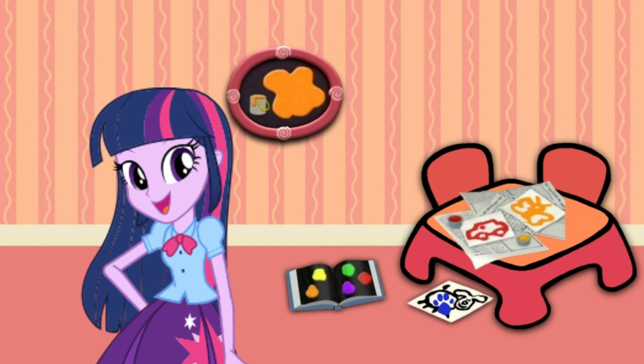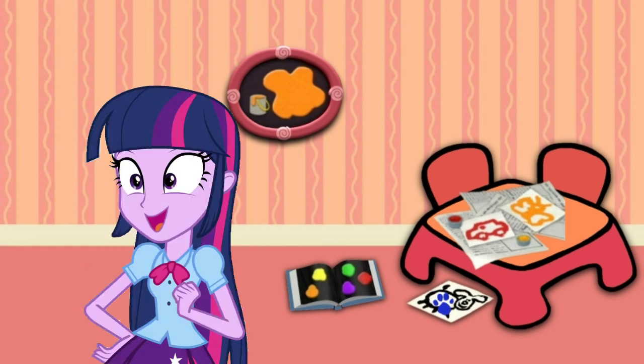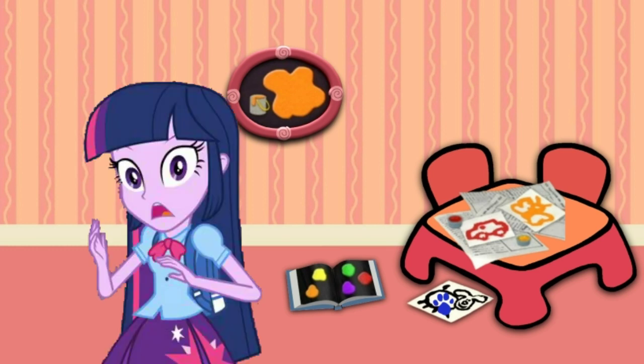Colors, colors everywhere! A clue! A clue! You see a clue! Where? Right there!